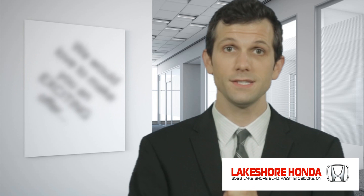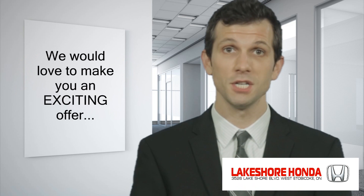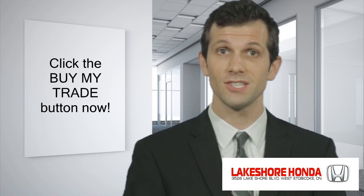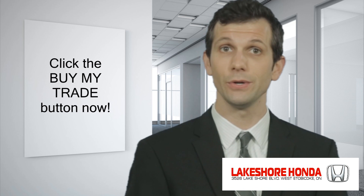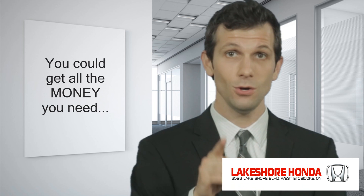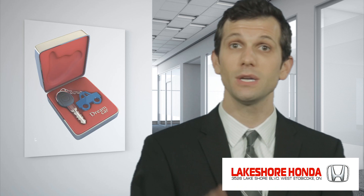Now, if you would like to help us with our used car inventory adjustments, it's easy. Just click on the buy my trade button, complete the super quick web form, and we will immediately start the process to make you an exciting offer for your existing vehicle. That will help us find the 30 to 40 units we're looking to buy. And that could give you all the money you need to start dreaming about the brand new model you actually want to be driving.